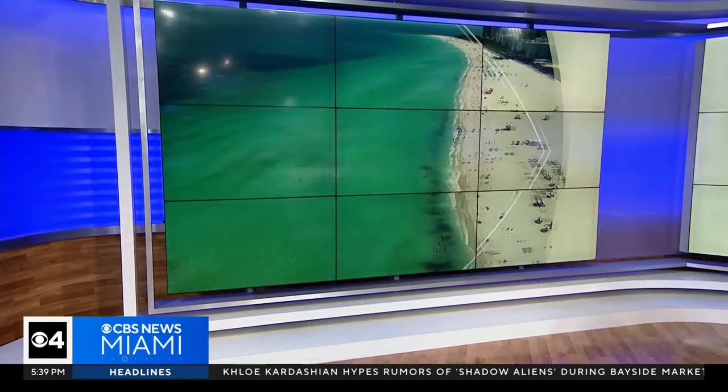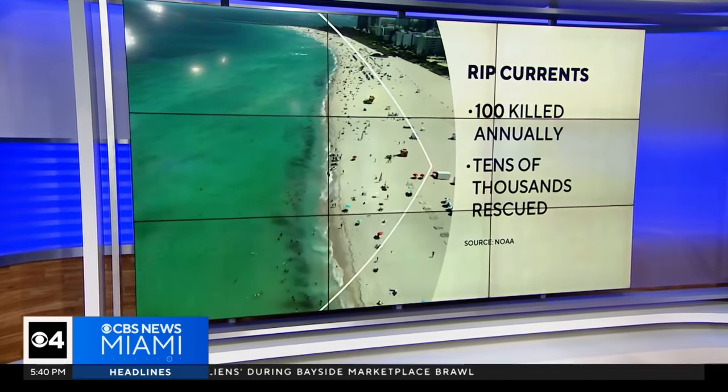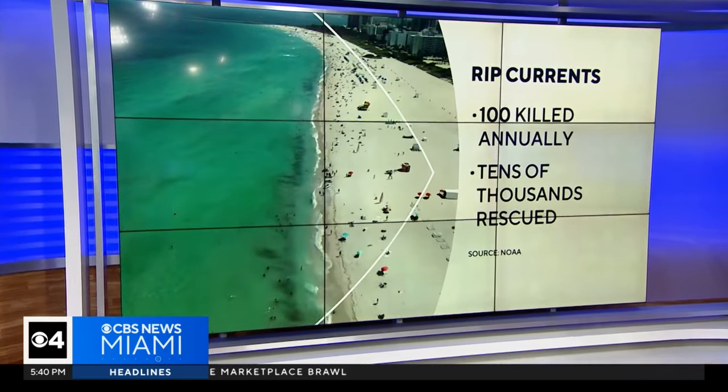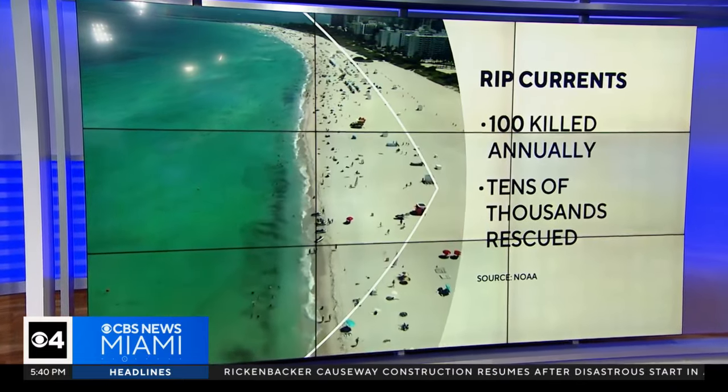You hear it mentioned in weather forecasts from time to time — a warning of rip currents at our beaches. But do you know what to do if you actually get caught up in one? NOAA estimates 100 people are killed and tens of thousands of people are rescued from rip currents every year nationwide. CBS News Miami's Nakaya Carrero got into the water to show you how to survive a rip current.